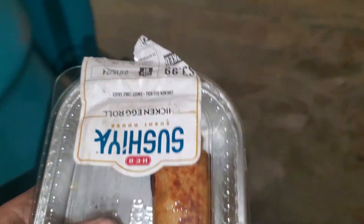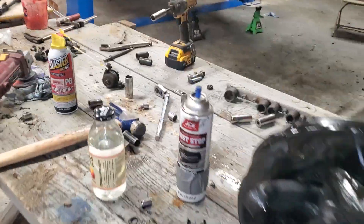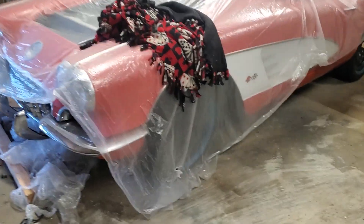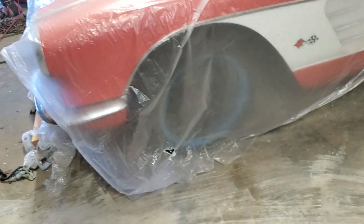We got some lunch — oh boy, we got a mess on our hands folks. But before we get to the Excalibur, I'd like to introduce my frame-off restoration: a 1958 Chevrolet Corvette.